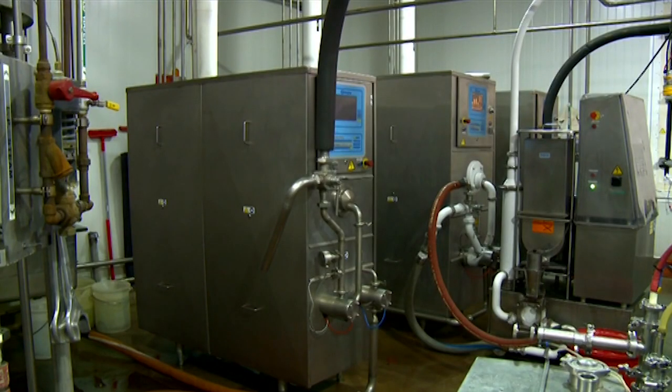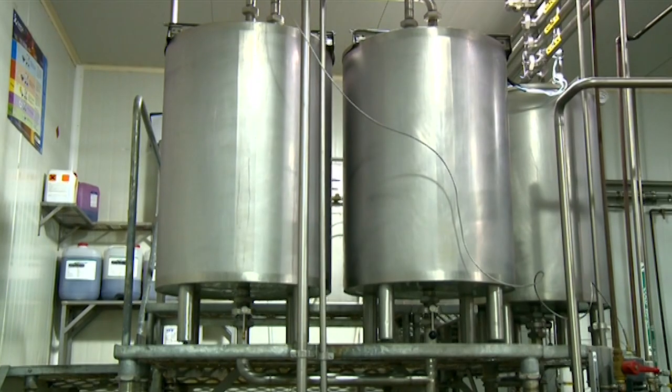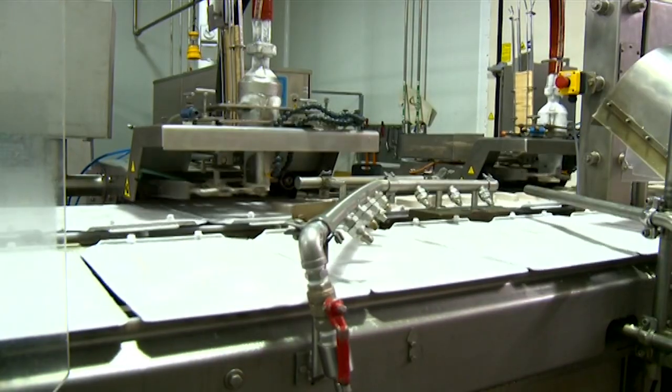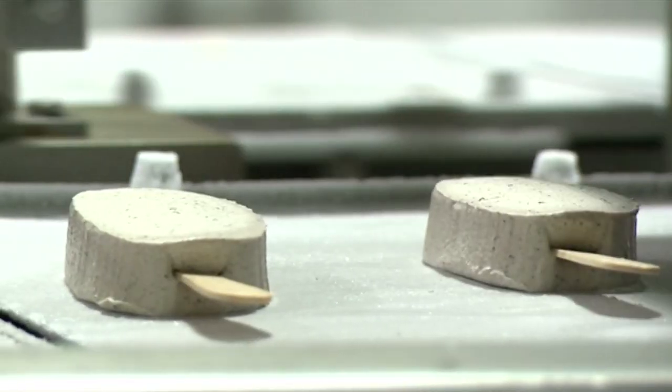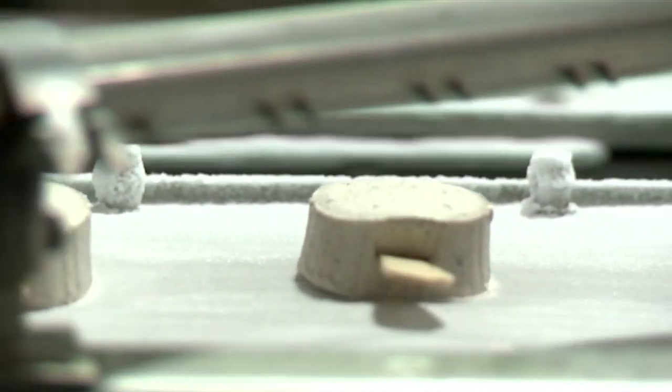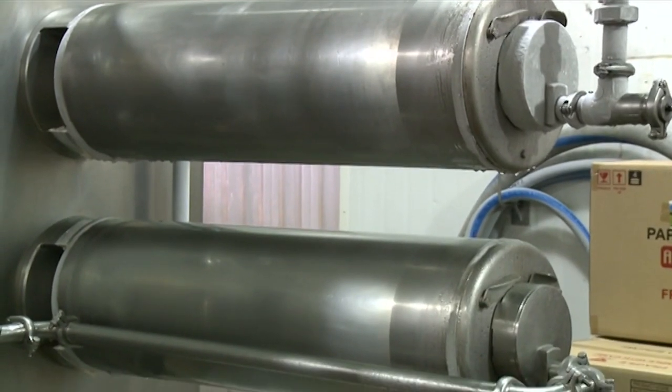The mixture is allowed to cool overnight in storage tanks at 1.4 degrees Celsius. This ageing process gives the ice cream improved body and texture. Flavours or colours can be added to the mixture before it is pumped into freezers, where it is whipped, aerated and frozen, ready for sale.